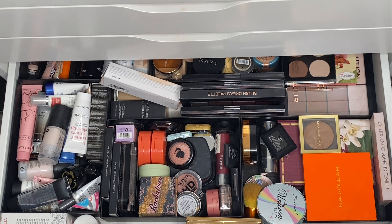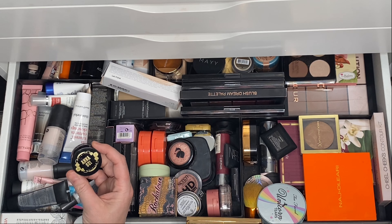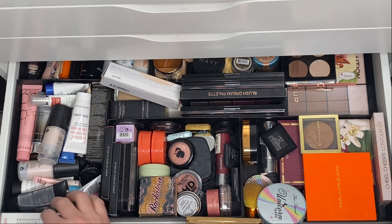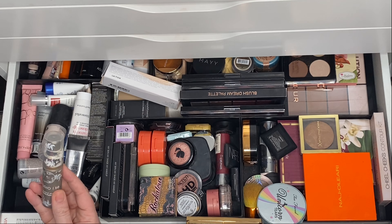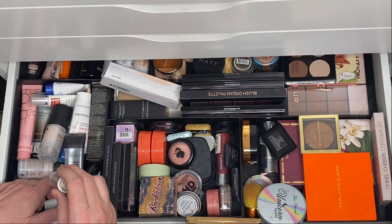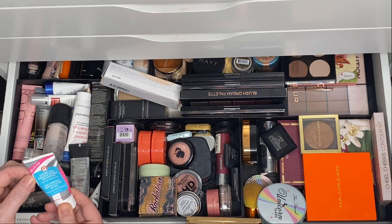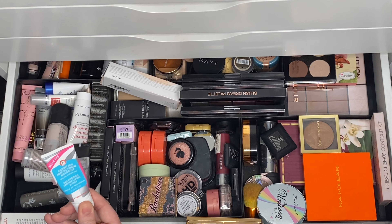This next drawer has quite a lot of face-type products. I do want a primer, so I'm going to use this Anna Sui primer which I got in Birchbox. I'll also try a different primer I haven't used for a while — this one looks like it's nearly done, but let's use it too. It's the Hello FAB Coat the Skin Smooth Priming Moisturizer, so we'll give that one a go.